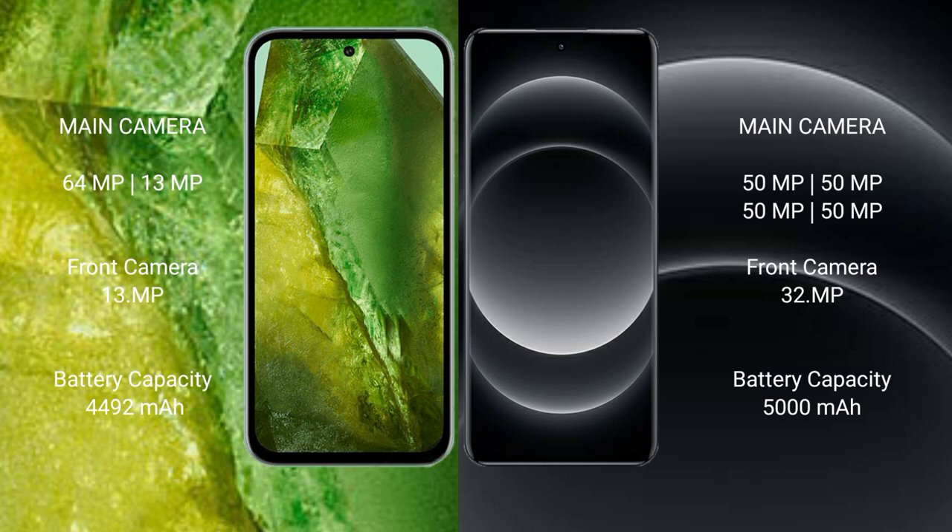Google Pixel 8a has a 4492mAh battery with 30W fast charging support. Xiaomi 14 Ultra has a 5000mAh battery with 90W fast charging support.